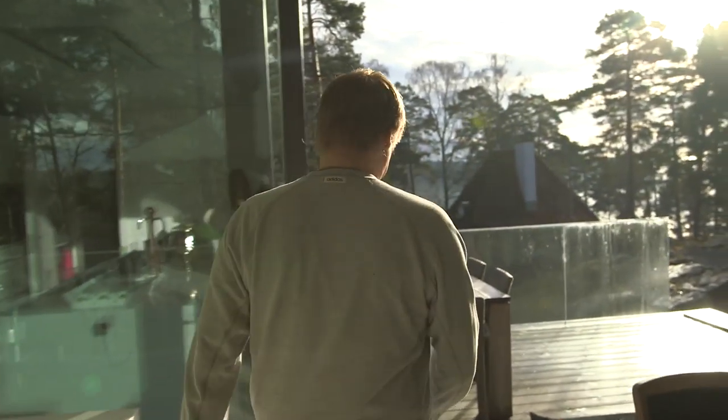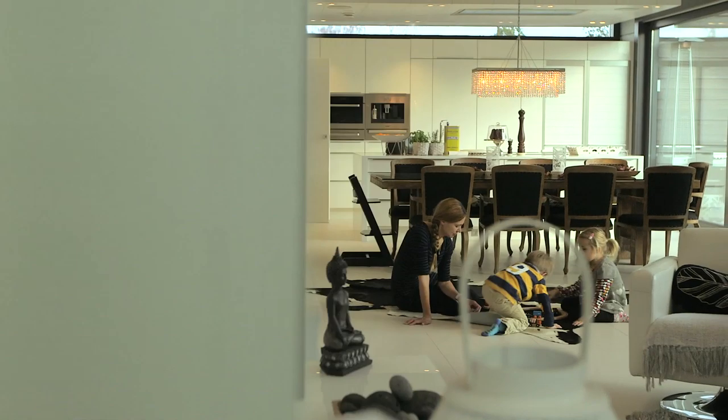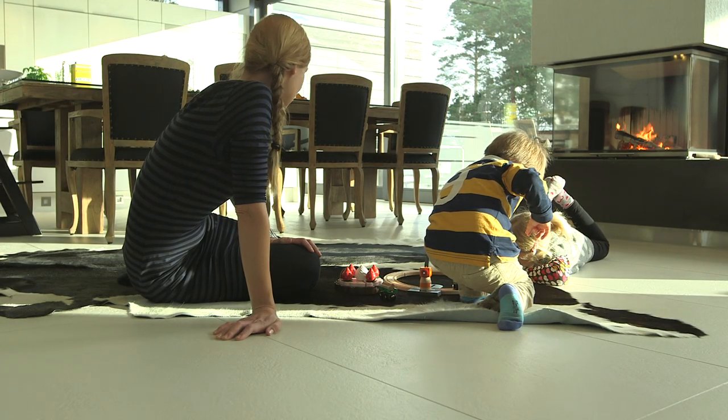Environmentally friendly living is something that is becoming increasingly important to a growing number of European citizens. Sami Selje, his wife Mario and their children live in this modern wooden house just outside Helsinki city centre. We choose wood as our building material because it was environmentally friendly.